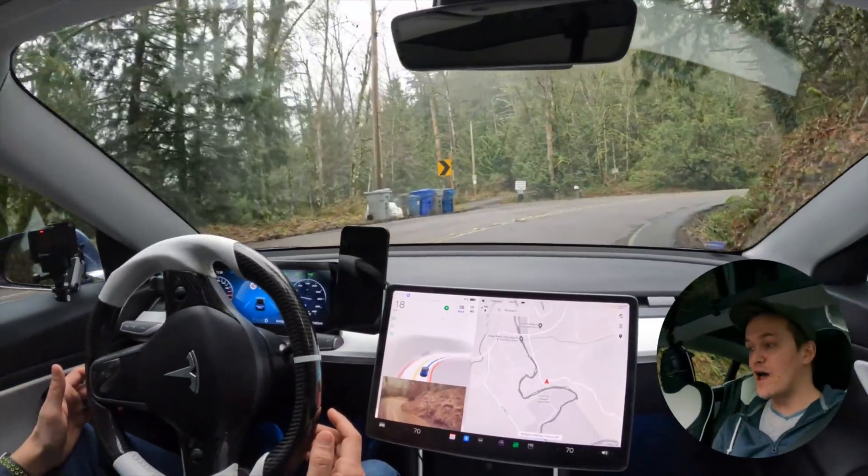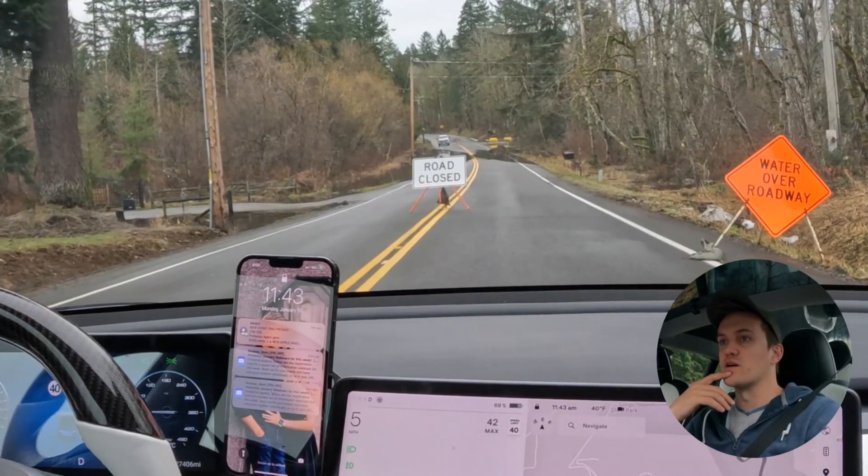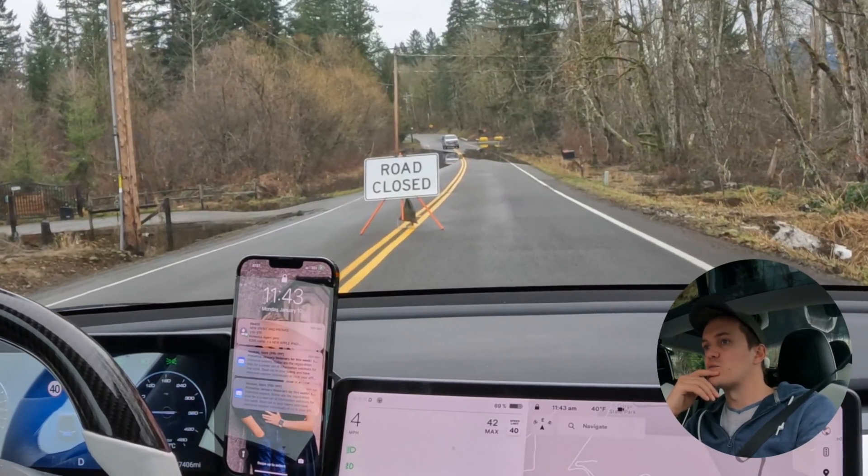We have never ever ever done this before. Let's watch this guy go through it here, let's see how he handles it right down the middle.